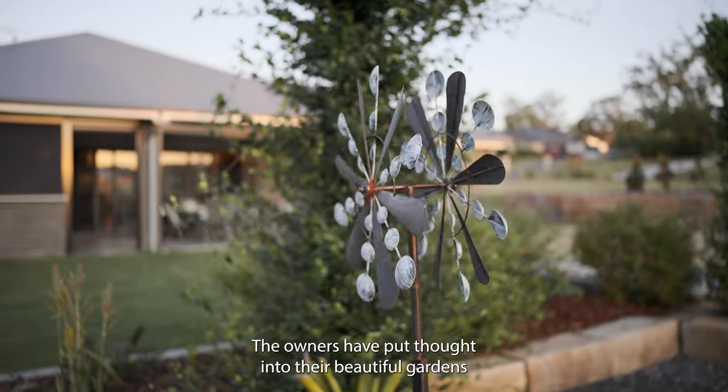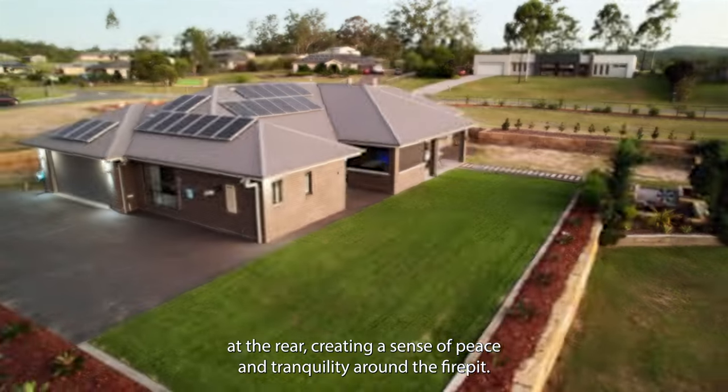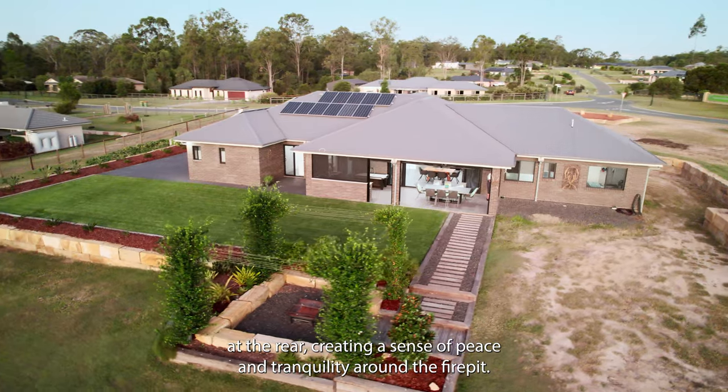The owners have put thought into their beautiful gardens at the rear, creating a sense of peace and tranquility around the fire pit.